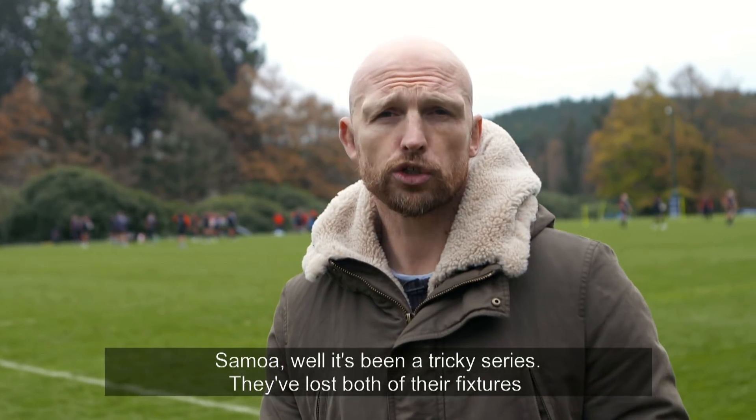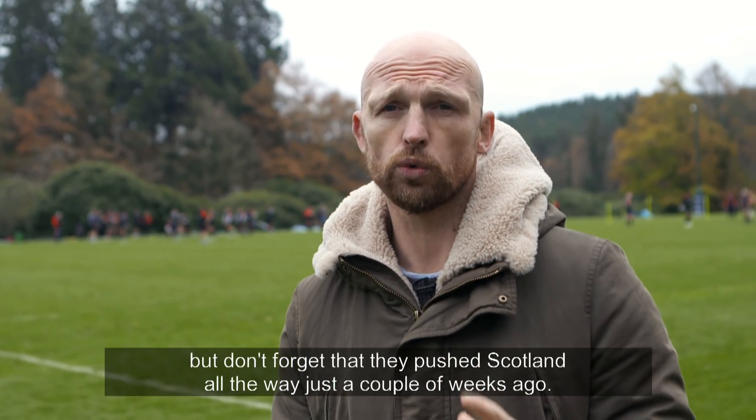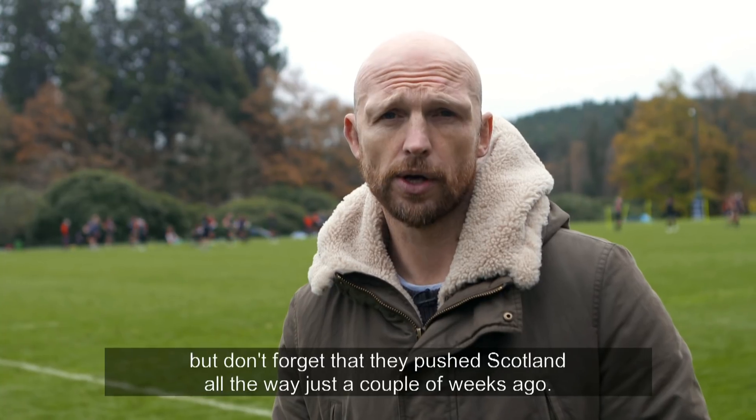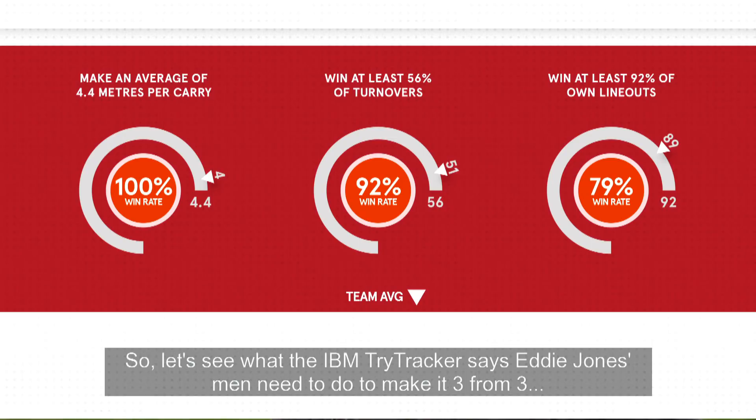Samoa — well, it's been a tricky series. They've lost both of their fixtures, but don't forget that they pushed Scotland all the way just a couple of weeks ago. So let's see what the IBM tri-tracker says Eddie Jones' men need to do to make it three from three.